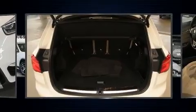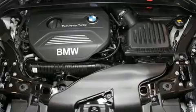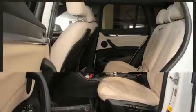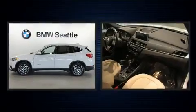The engine breathes better thanks to a turbocharger, improving both performance and economy. Top features include rain sensing wipers, delay-off headlights, one-touch window functionality, power front seats, a power liftgate, remote keyless entry, a roof rack, and seat memory.